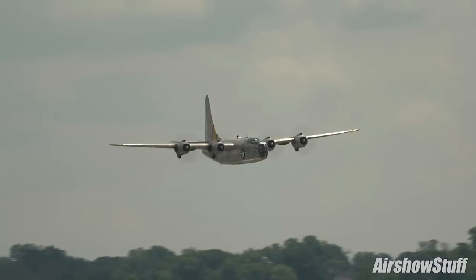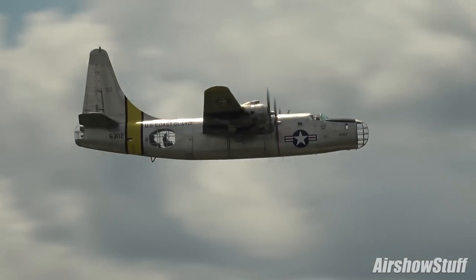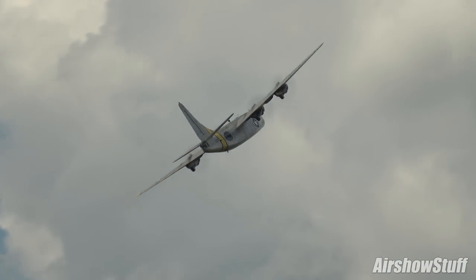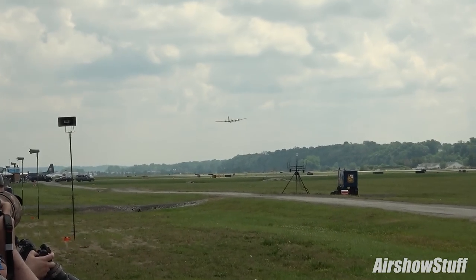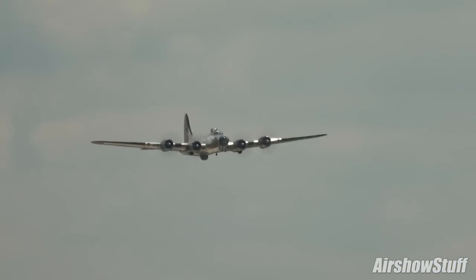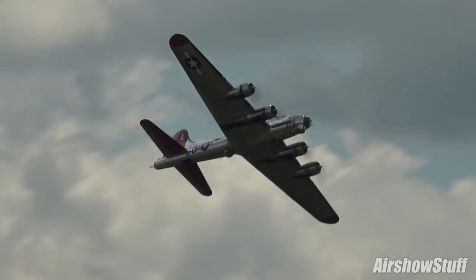Watch the wingspan of Doc — that's really long at 141 feet. That is the B-17 Flying Fortress with its four Wright Cyclone engines producing 1,200 horsepower each as they come down our show line. You can still see B-17s featured prominently in the TV series Twelve O'Clock High.